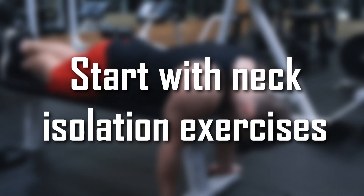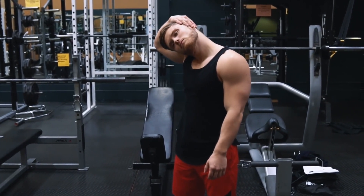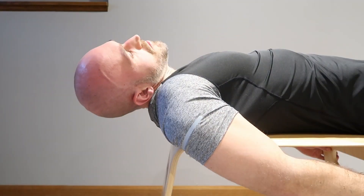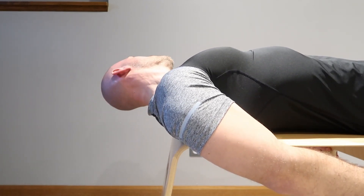Start with neck isolation exercises. Doing isolation exercises specifically for your neck can help target the neck muscles and build size. Exercises such as neck bridges, neck extensions, and neck rotations can be performed with or without weights.